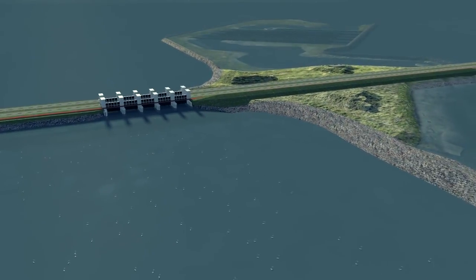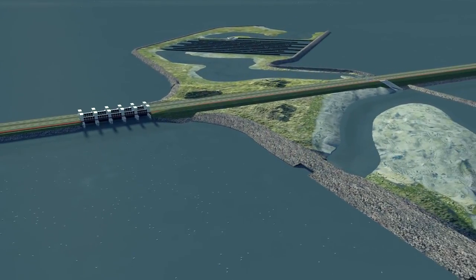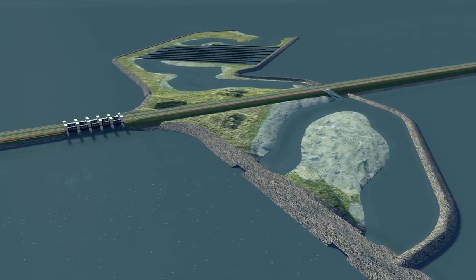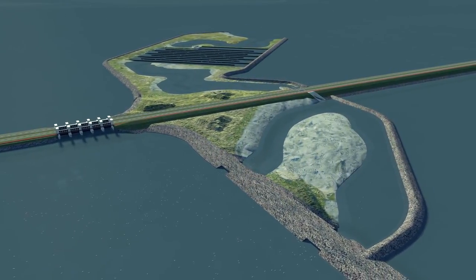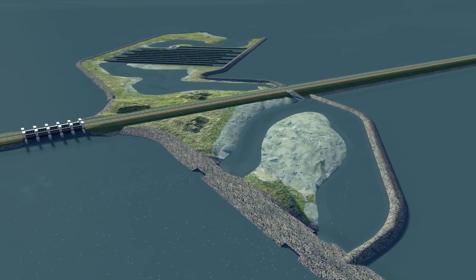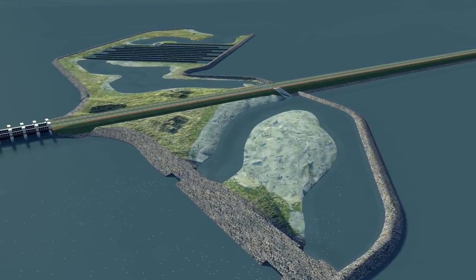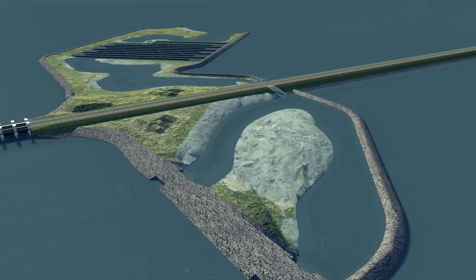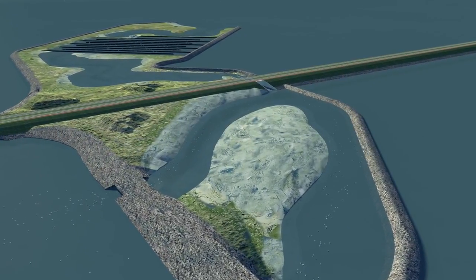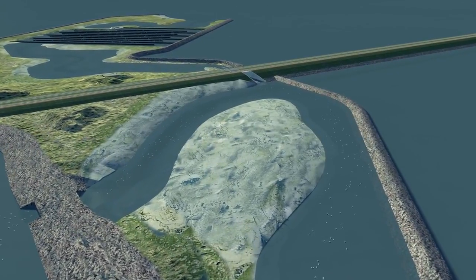And that is why the Fish Migration River has been invented. Thanks to this new system, large numbers of fish can safely reach the IJsselmeer whenever they want. Weak swimmers among the fish hitch a ride on the inward flow when it's high tide in the Waddenzee. When it's low tide in the Waddenzee, fresh water flows out, and the fresh water current from the Fish Migration River attracts the fish to the entrance. Strong swimmers can easily swim against the flow.